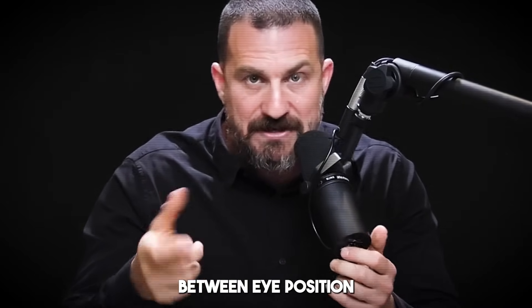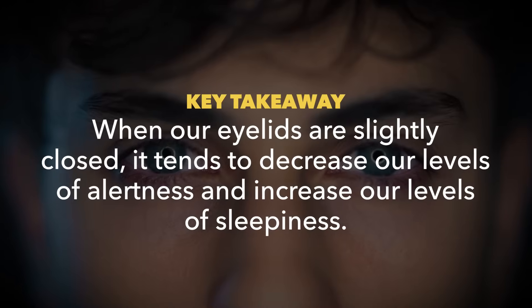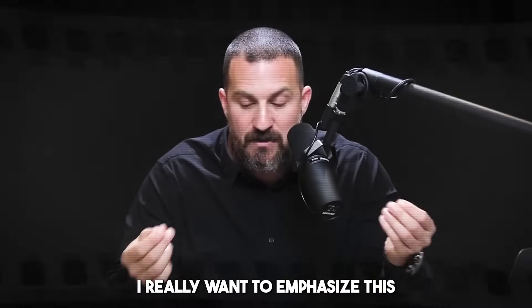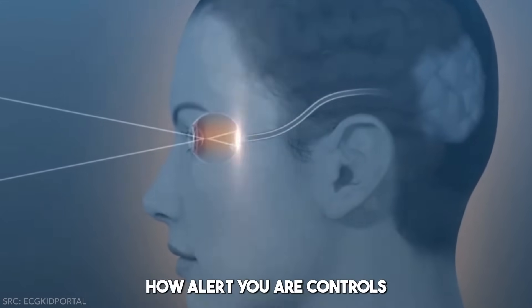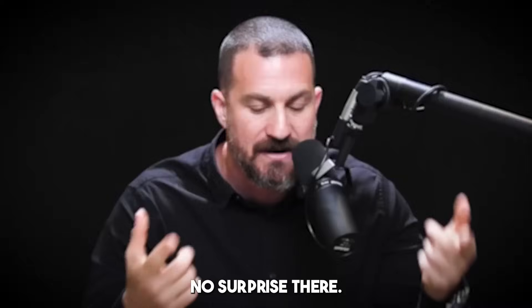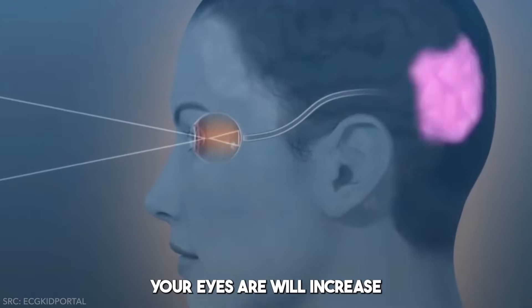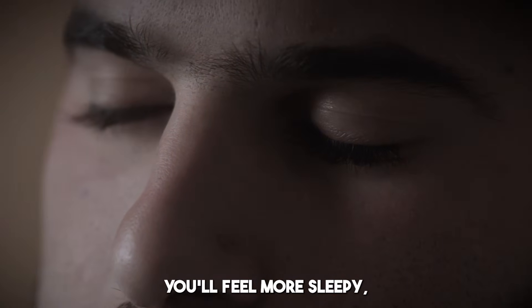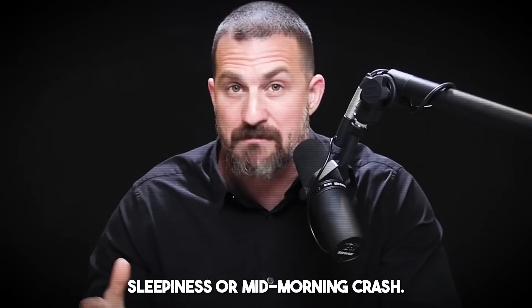In fact, the opposite relationship between eye position and alertness is also true. When we look down, when our eyelids are slightly closed, it tends to decrease our levels of alertness and increase our levels of sleepiness. I really want to emphasize this — there's a bidirectional or reciprocal relationship between the brainstem areas that control alertness and the eyes, meaning how alert you are controls how open or closed your eyes are, but also that how open and upward-directed your eyes are will increase your levels of alertness.